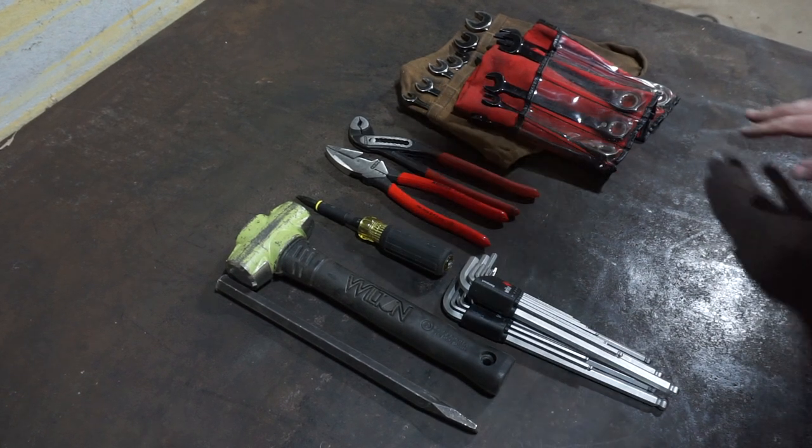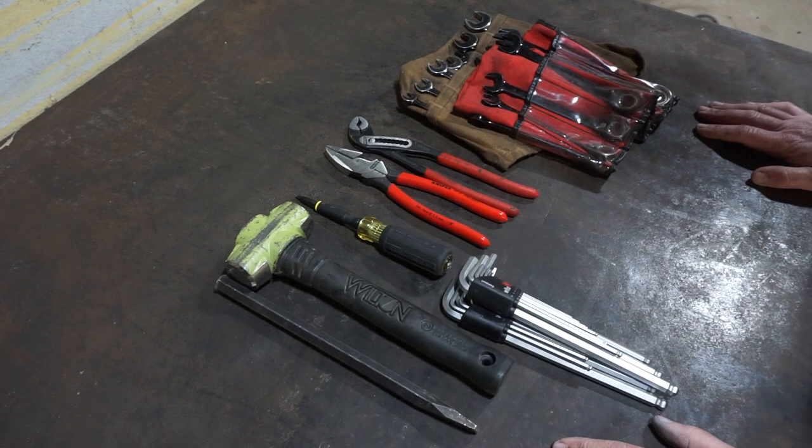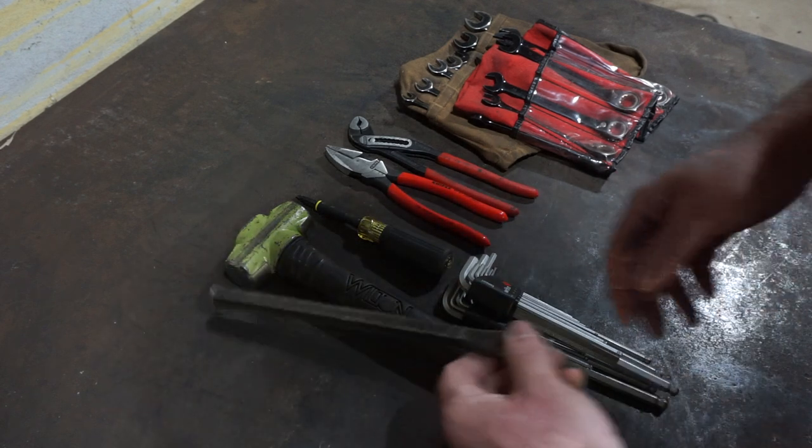Hey folks, what's your top five most used tools in your tool bag? I'm an industrial mechanic, maintenance millwright type, working in a sawmill industrial setting, and I'm going to go over my top five most used tools in my bag. Starting out with number one — not really in any order, but...